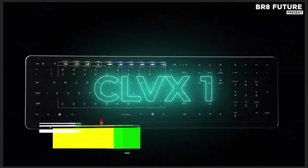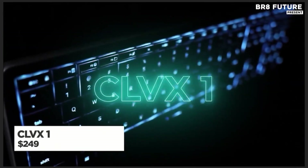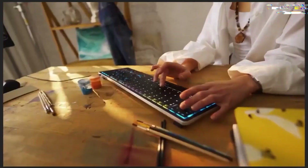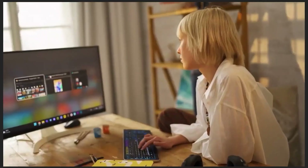Unlock seamless control with the cutting-edge CLVX1, a next-gen keyboard engineered for precision, speed, and adaptability. Built for the modern workflow,